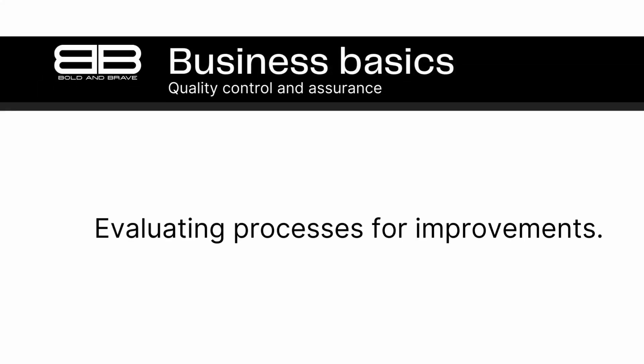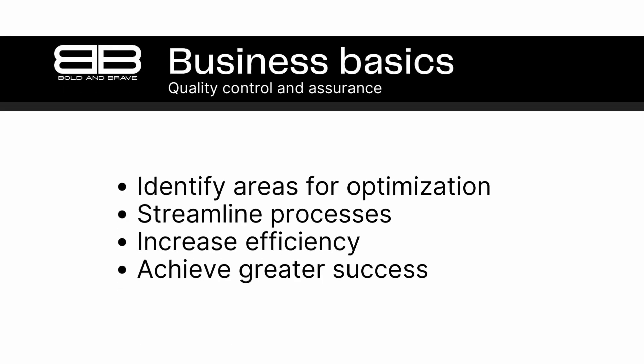Number 6. Quality control and assurance can also involve evaluating the effectiveness of a company's processes and making improvements to increase efficiency and productivity. In today's competitive business world, efficiency and productivity are key to success. That's why quality control and assurance processes often involve evaluating a company's processes and making improvements. This might involve automating certain processes, simplifying procedures, or reorganizing workflow to eliminate unnecessary steps.